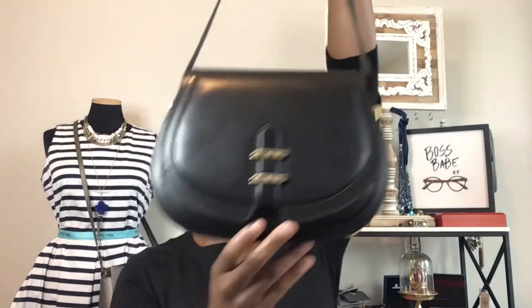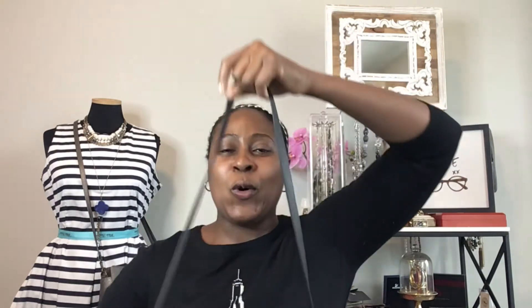I have some eye candy for you that we'll use as our example today — this is a vintage Gucci saddle bag shoulder bag. If you're interested in this bag, it is on my website and I'll link it in the description below so you can see more product photos as well as pricing.